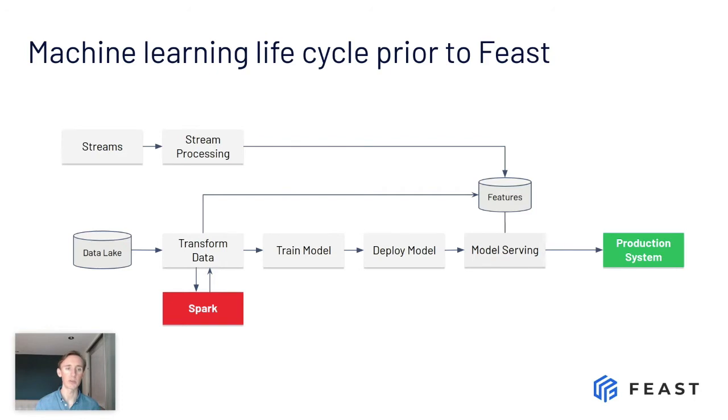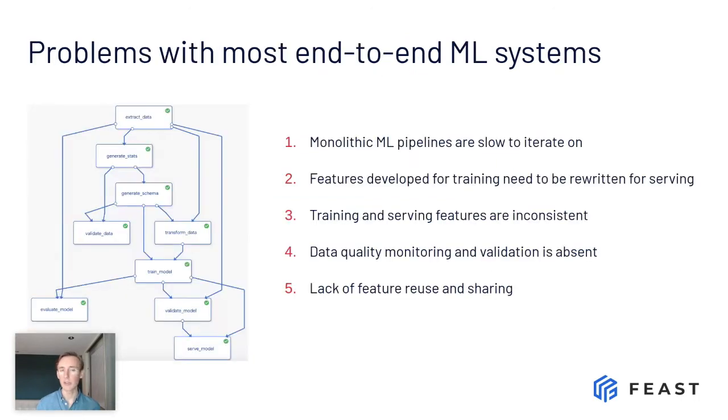At some point somebody will say we need real-time features and real-time data, and they'll hook up a stream. At some point somebody will say we need more distributed compute, so they'll hook up Spark. But ultimately you're left with an end-to-end system — one monolith. And these monoliths come with some costs, sometimes very big costs.